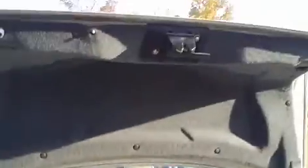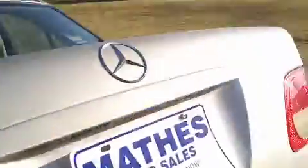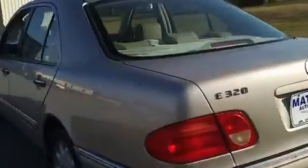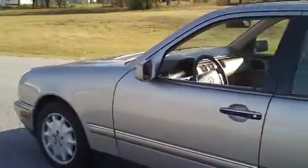I've got a CD changer in the back there. I'll continue to walk around and let you see the condition of the vehicle.